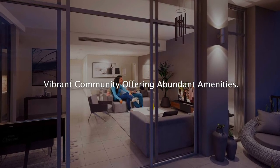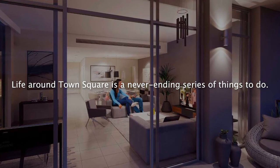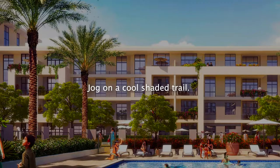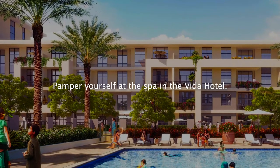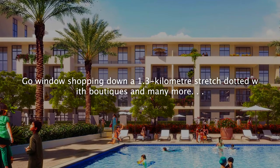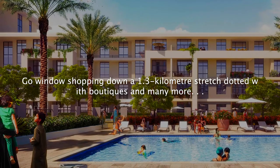Vibrant community offering abundant amenities. Life around Town Square is a never-ending series of things to do — jog on a cool shaded trail, sip on a latte at your favourite bistro, pamper yourself at the spa in the Vita Hotel, or go window shopping down a 1.3 kilometre stretch dotted with boutiques and many more.